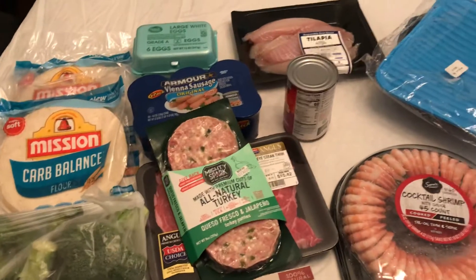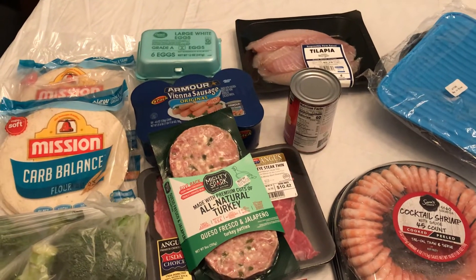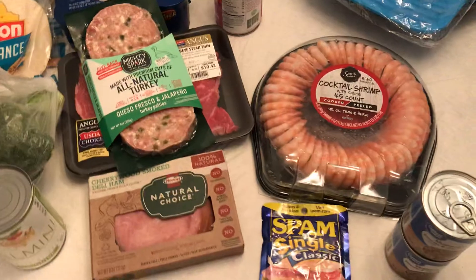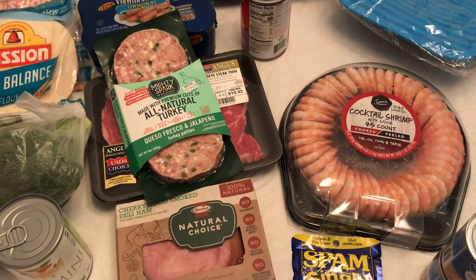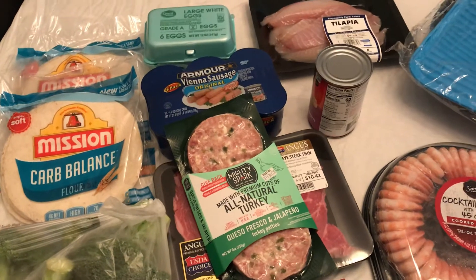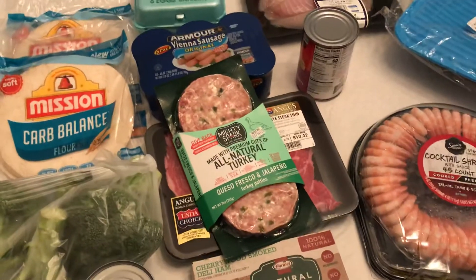Don't forget to subscribe and like — do all those good things. I'm not going to promise anything because I know how life goes, but I will try to do a video soon. I've got other things I need to catch up on, including stuff I got from the Great Low Carb Bread Company and other things. I'd like to start doing recipes one of these days. I hope y'all are doing well. Stay safe out there. I'll talk to you later. Bye!